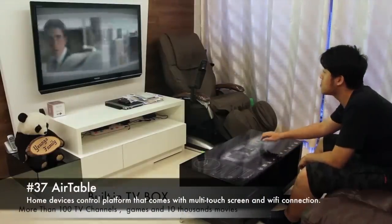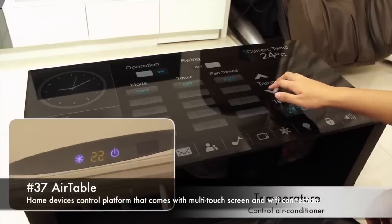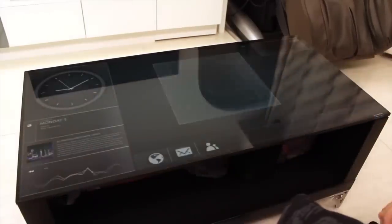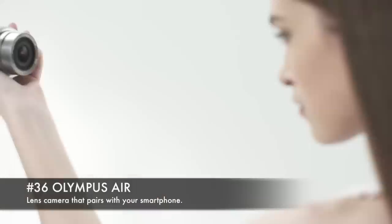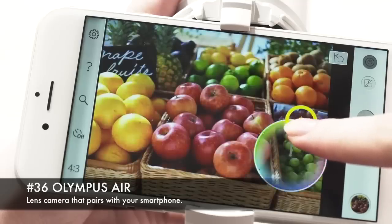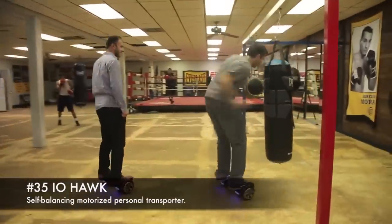37. Airtable, home devices control platform with multi-touch screen and Wi-Fi connection. 36. Olympus Air, lens camera that pairs with your smartphone. 35. I-O Fork, self-balancing motorized personal transporter.